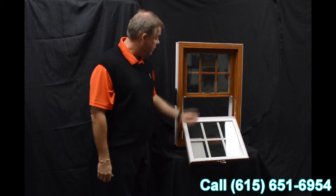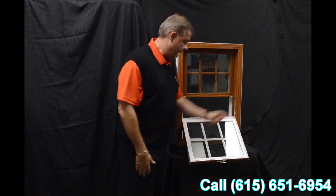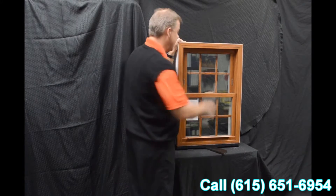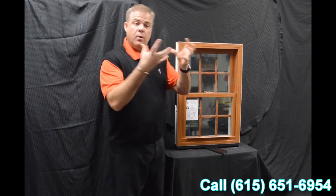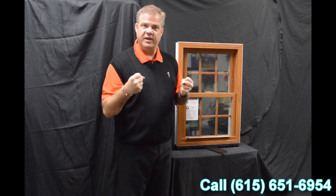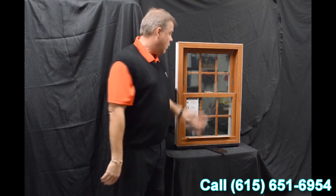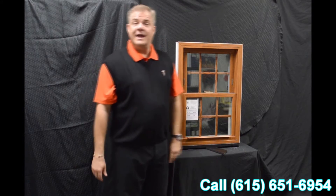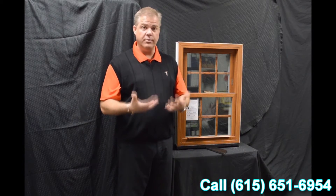One of the next features is this full-length interlock. When we bring that bottom sash back into place and lock it, that lock draws the interlock into the window, bringing both sashes together. It does a fantastic job of preventing air and water from coming into the window.